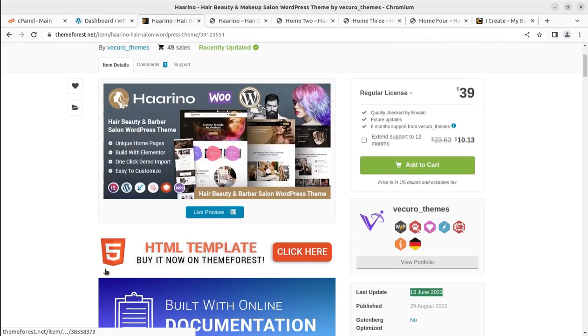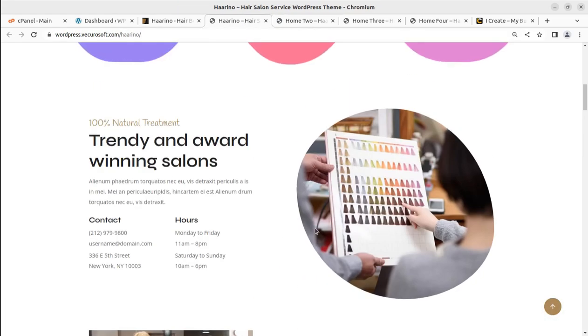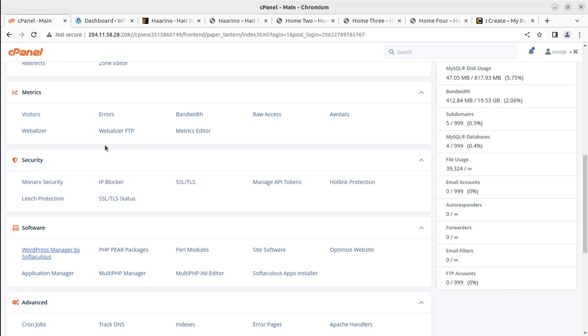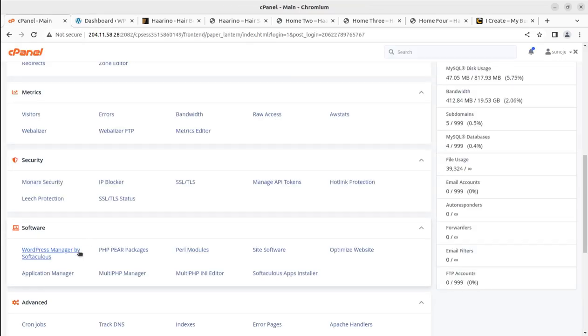The theme has unique home pages built with Elementor, which is a widely used page builder, along with one-click demo import and easy customization options. For creating a WordPress website, we need a WordPress-optimized hosting plan. You can get hosting through the link in the video description on the WP Themes website. Simply install the WordPress core using the WordPress manager by Softaculous, available in cPanel.